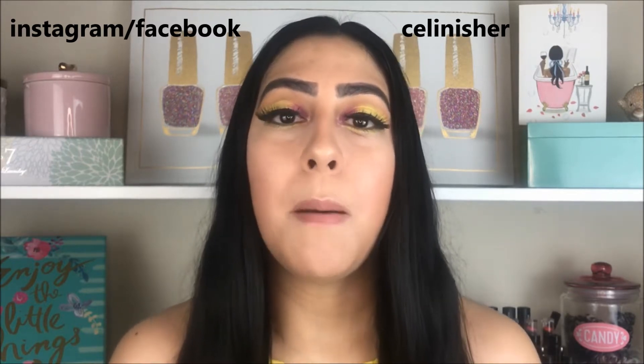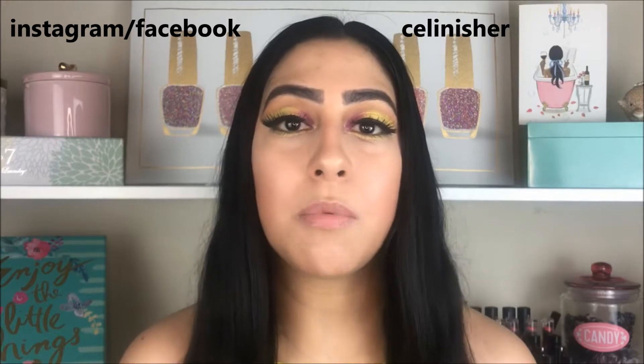Hello guys, welcome to my channel. If you don't know who I am, my name is Celine. Today we're going to do the second makeup look of the week. I know it's the second one but I've been really into makeup right now. It's been months that I haven't done any crazy makeup, so that's why we're doing another makeup look. Hopefully by next week we'll have something different.